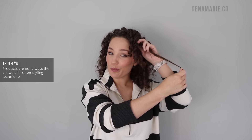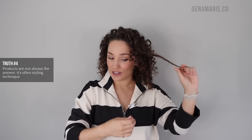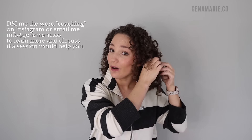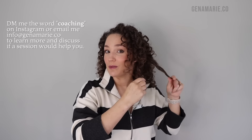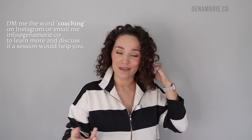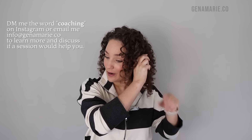While I go around and separate some of these curl clumps with dry hands, let's talk about my next harsh truth about naturally curly hair: products are not always the answer — it's often styling techniques. So many of you that I've talked with in my coaching programs are already using really great products but haven't quite nailed down how to apply them, or maybe you're not using enough, or not using them in the right order, or you're layering on too many products and not getting the results you want.